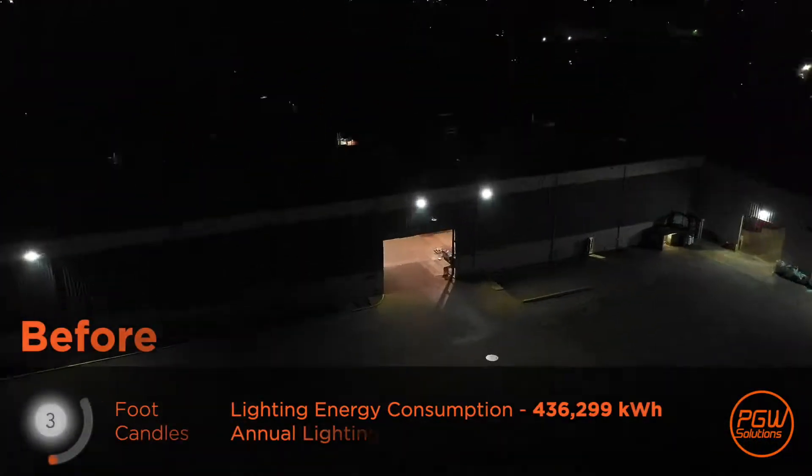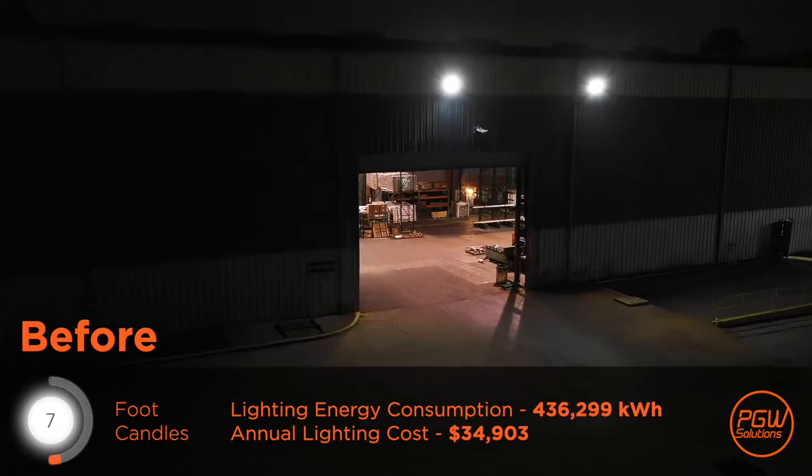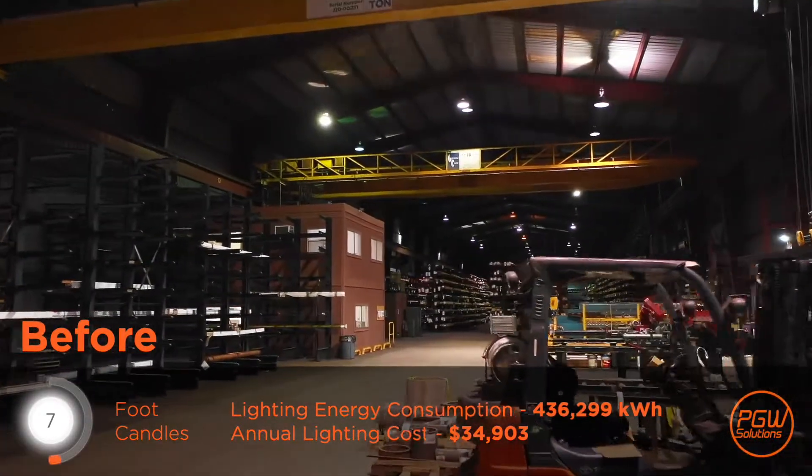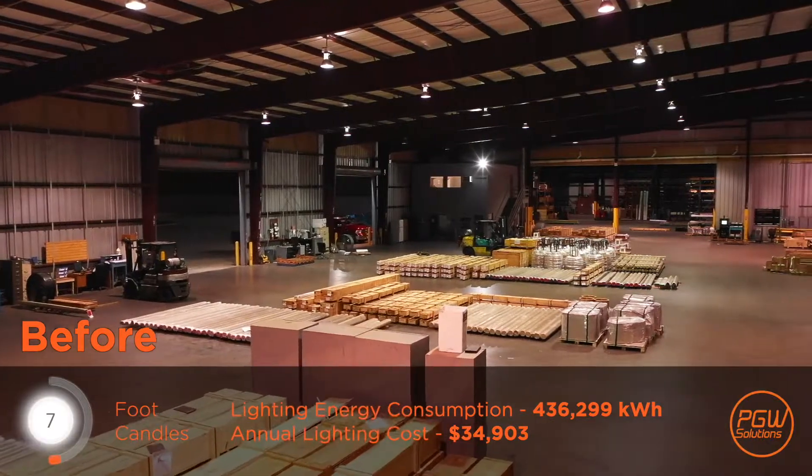My name is Michael Greathead. I'm president of Aviva Metals. We are distributors and manufacturers of copper-based alloys based in Houston, Texas and Lorraine, Ohio. As distributors, we need access to our warehouse racks on a continuous basis, operating on a 5, 18-hour day.